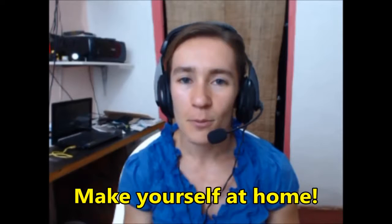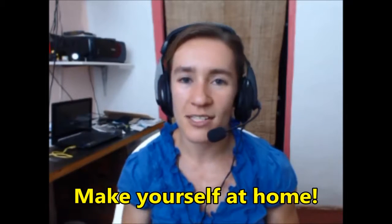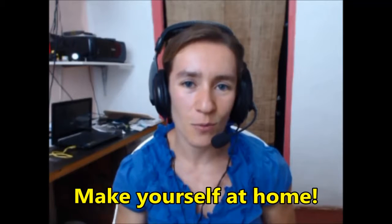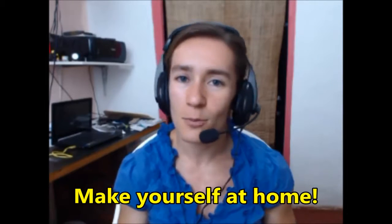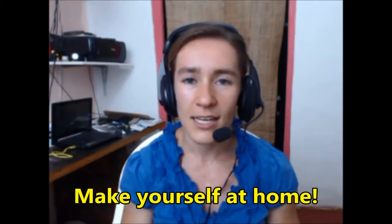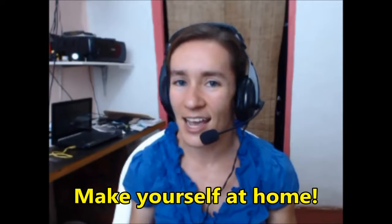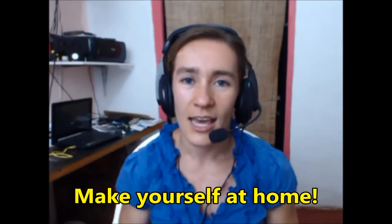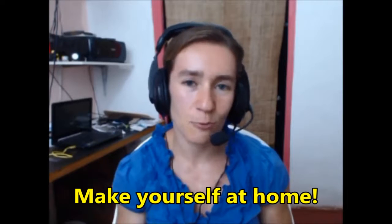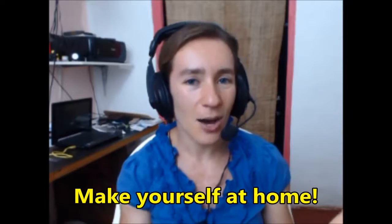The first phrase is 'make yourself at home.' This is a phrase we use when receiving visitors at home. When somebody comes to your house, you can say 'make yourself at home.' It's a way to tell that person to relax, sit down, be comfortable, be more informal, and act as if they were in their own home. So to greet your visitors you can say 'come on in and make yourself at home.'